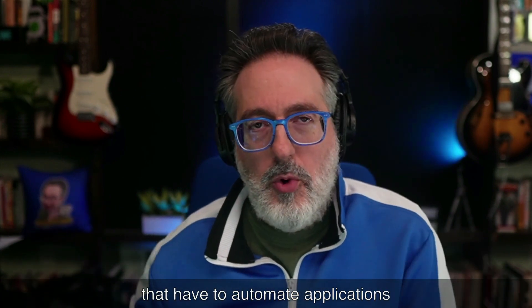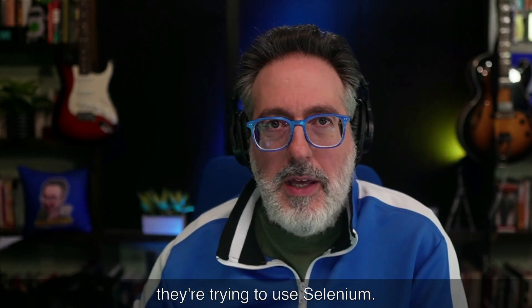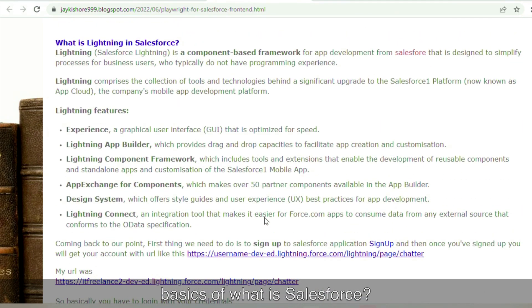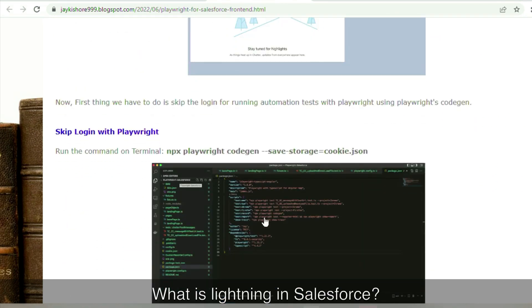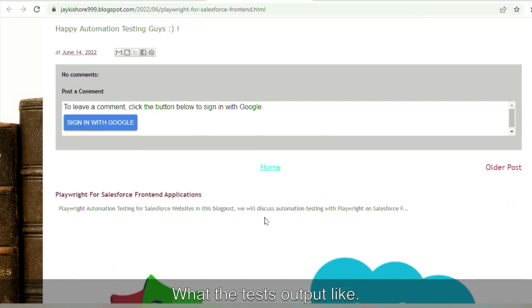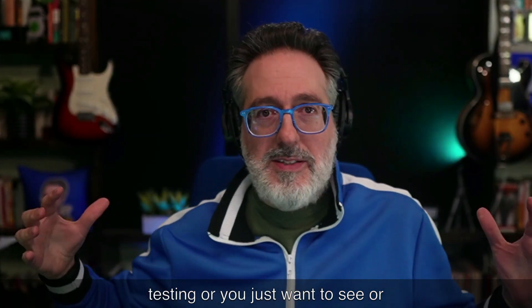Whenever I see folks that have to automate applications like Salesforce, a lot of times they're using either a vendor-based tool or trying to use Selenium. But this is the first time I actually saw someone post how to test a Salesforce front-end using Playwright. Jay posted a blog about how they created two tests with a basic framework using Playwright that they were able to leverage to test a Salesforce front-end application. There's even a GitHub repo you can check out. The article covers what Salesforce is, what Lightning in Salesforce is, how they incorporated Playwright to interact with it, how they handle locators, what the test output looks like, and some code samples.